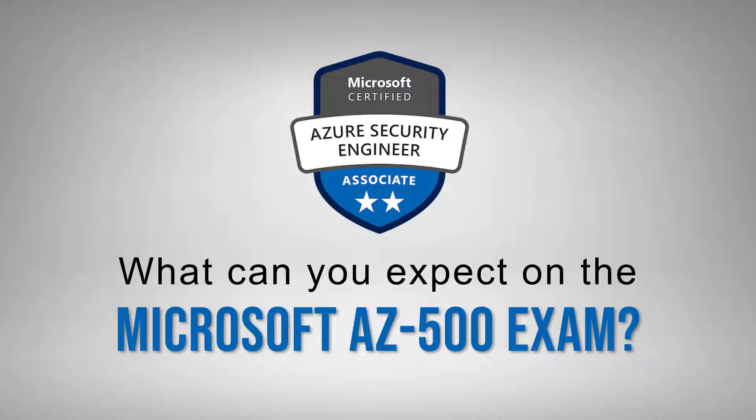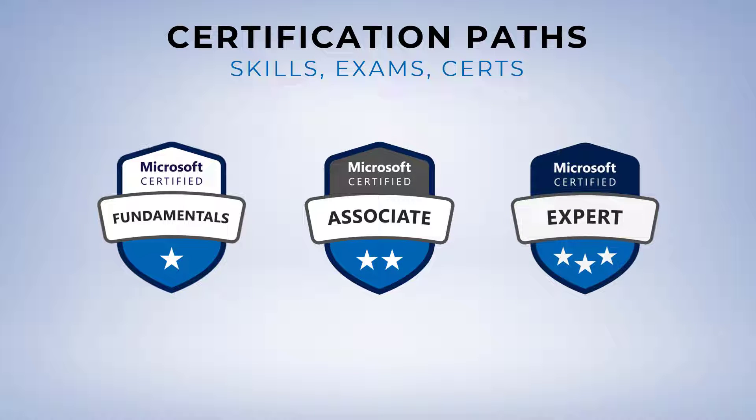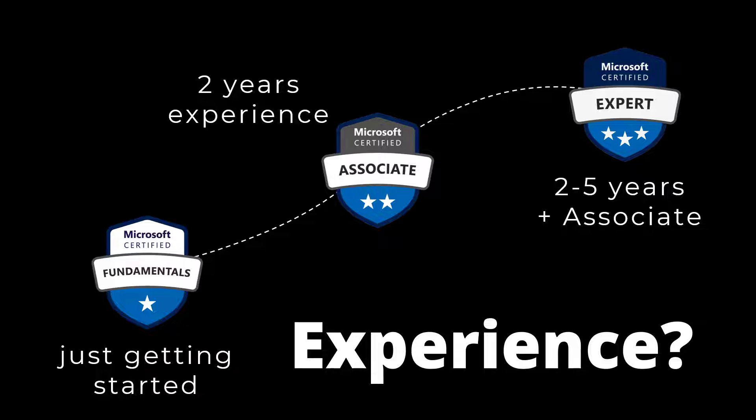Folks often ask me if they can pass the exam based on their experience — sometimes they have hands-on experience, sometimes they're new to cloud, sometimes they're an expert somewhere else. At the associate level, like the Security Engineer Associate, exams fall in the middle in terms of depth and complexity. They assume a couple of years of hands-on experience, so this exam is fairly deep — not lightweight at all.